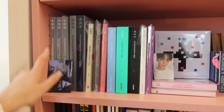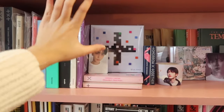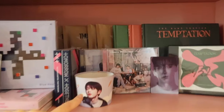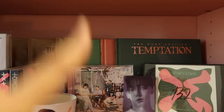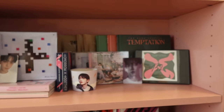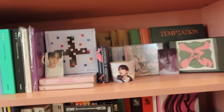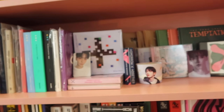Then we have TXT and I'm actually really happy how this one came out. Over here we have a little Yeonjun lenti, Chaos Chapter Freeze, Fighter Escape, Thursday's Child, Dream Chapter Star, Dream Chapter Magic, Dream Chapter Eternity, and then Blue Hour with a little Soobin PC. These are the Fighter Escape jewel cases, we have a little Soobin cup sleeve, some Chaotic Wonderland jewel cases, and then back there the member versions for Thursday's Child. Over here we have Name Chapter Temptation, another Soobin lenti, and the Beomgyu signed postcard. I really like it — I think if I could get a signed Blue Hour album it would look so sexy.